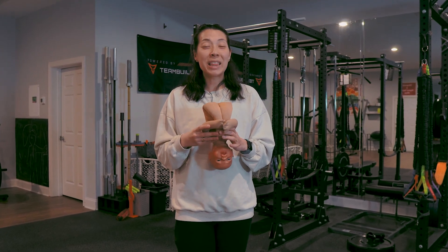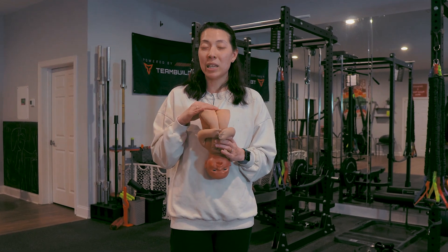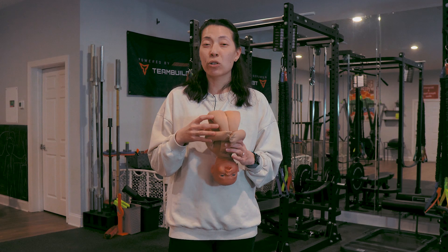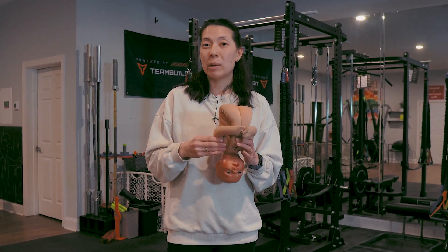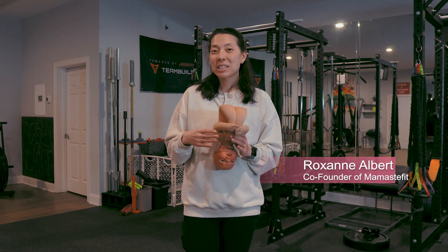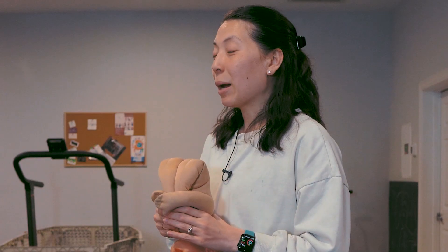Welcome to the Mama Stay Fit YouTube channel. In this video, we're going to be discussing all of the different positions that your baby can be in during pregnancy, in labor, and common phrases that you might hear during labor referring to your baby's position. I'm Roxanne. I'm a labor and delivery nurse for over eight years, as well as a student midwife, and I'm here to discuss all the different positions your baby can be in.